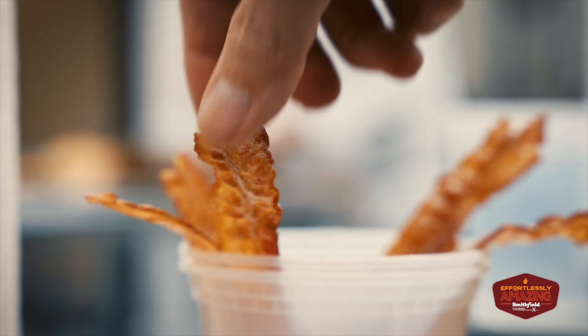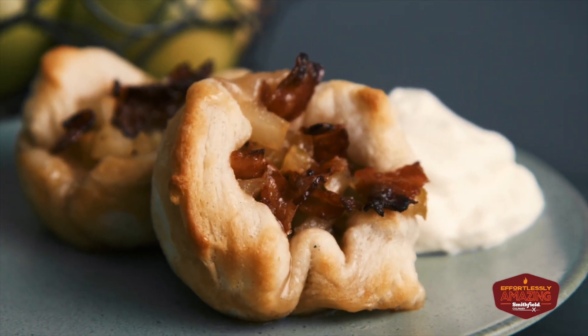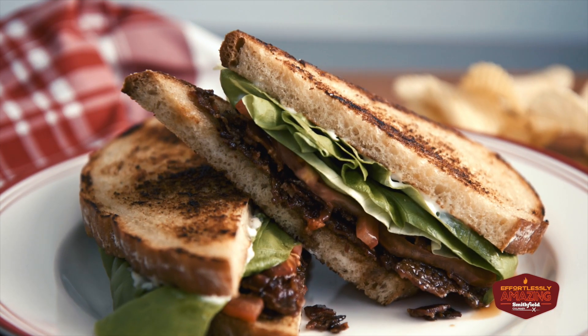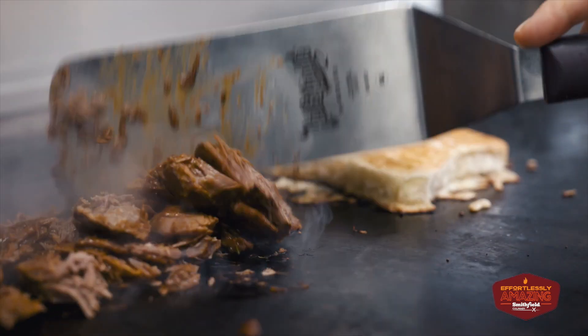The Ready to Eat Bacon is an excellent product. It really saves a lot of time and labor. It's virtually already cooked. There's great flavor, good smokiness, good saltiness. As far as texture, it crisps up really well and it's very easy to use. You couldn't really tell that it was a pre-done product — I thought it was great. Tons of labor savings, which gives you an opportunity to put your finances and resources towards other things.